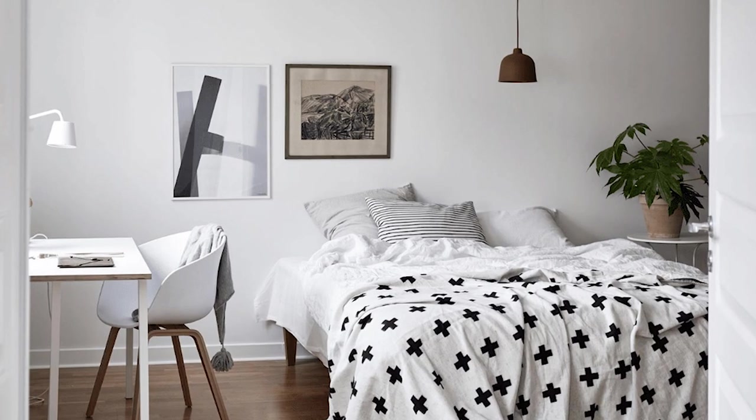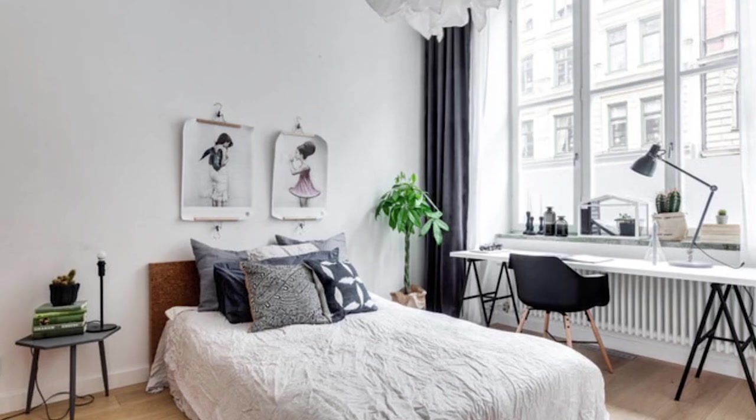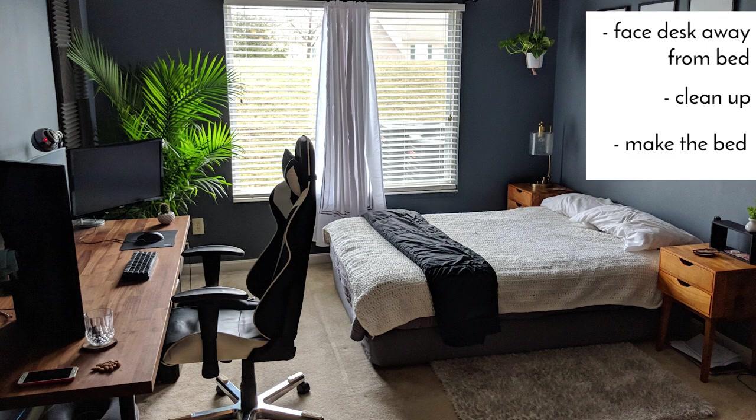I know a lot of sleep experts say it's best to separate where you work from where you sleep, and of course that is ideal. But let's be real — we don't all have the luxury of that kind of space in our homes. Sometimes the desk in the bedroom is the only solution for those of us that live in smaller spaces. If you do have your office in the bedroom, you can face your desk away from the bed, preferably under a window, clean up the room, make your bed, and maybe use a rug to delineate your workspace. I recommend having a designated workspace, even if it's just a small corner, where you know that when you sit down, you're going to get work done.